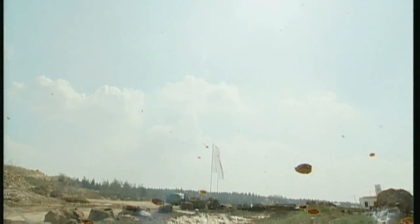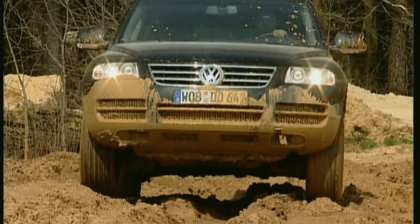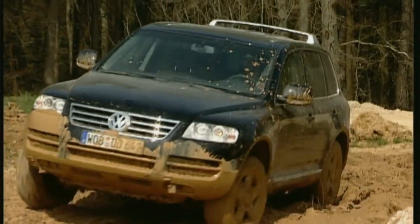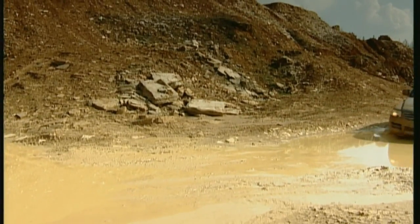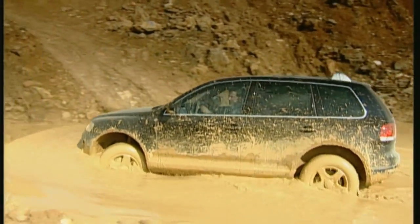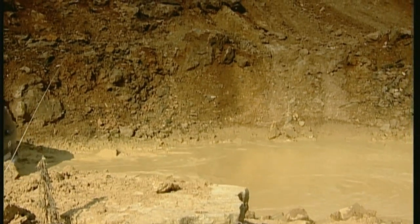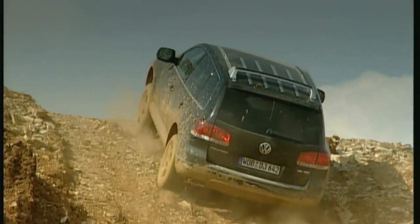The VW gets stuck all too often, and then only raw power can save the day. The VW is surprisingly good at water crossings — even without air suspension, 50 centimeters of water depth can be handled without complaint. But confronted with steeper gradients, the truth must be faced: without rear axle locking, the problems just get bigger.